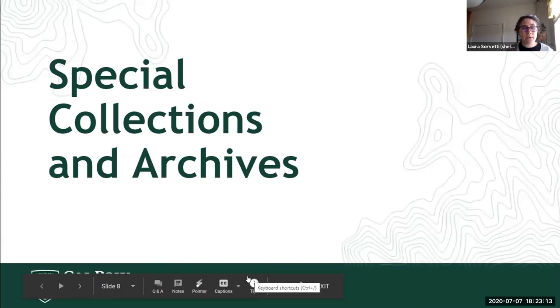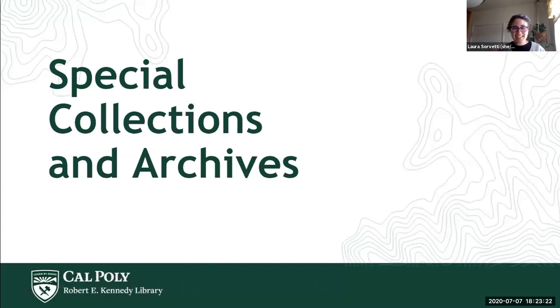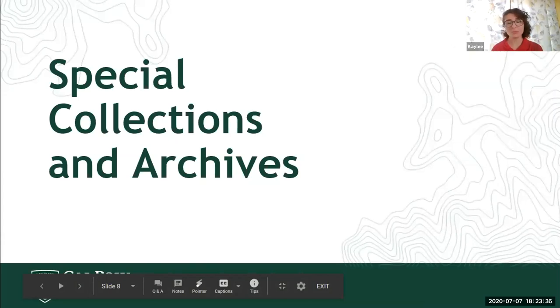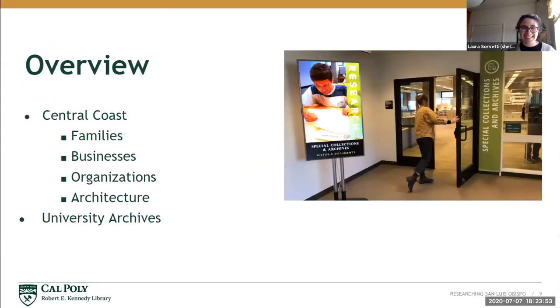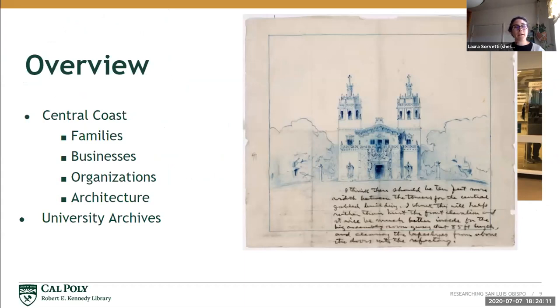My name is Laura Sorvetti. I work at Cal Poly Special Collections and Archives, a unit in the Kennedy Library on campus. We are open to the public — you are always welcome to come use our material when we're not shut down. This is what we usually look like; it's dark and sad now, but we're on the fourth floor of the Kennedy Library. We collect records around many different areas, and for tonight some of the focuses are on the Central Coast.